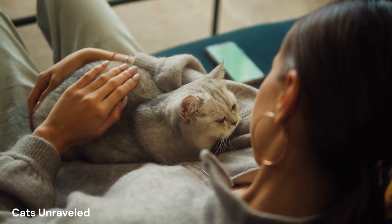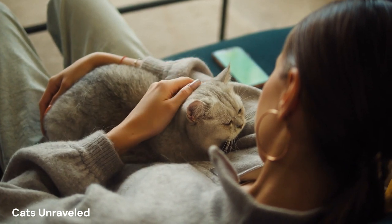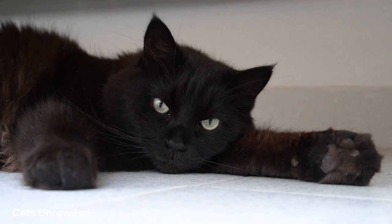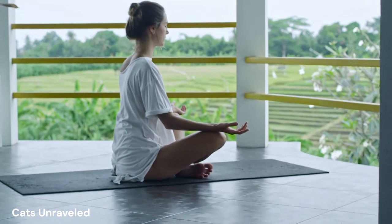You may be wondering, what benefits does this cat meditation bring? Not only does it contribute to their overall well-being, but it also enhances their sleep quality, reduces stress, and improves their emotional health. Just like us humans, our feline companions also benefit from a good meditation session.